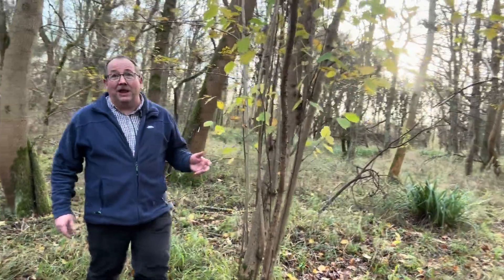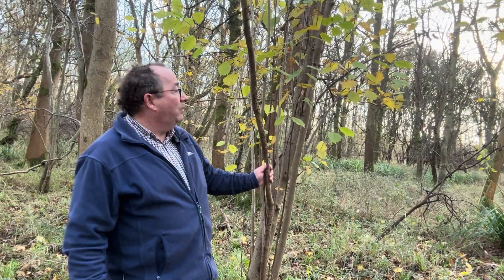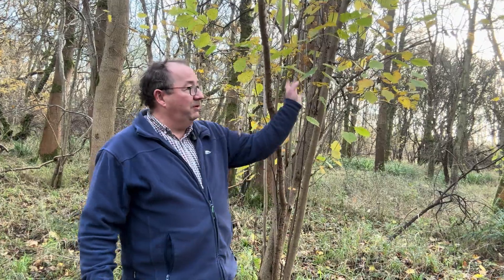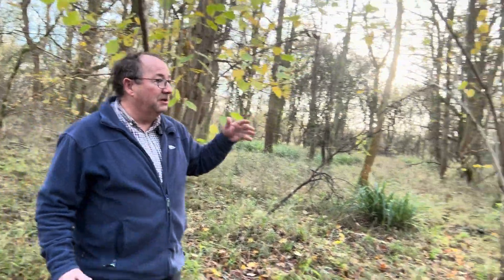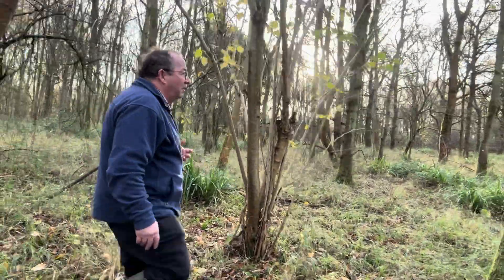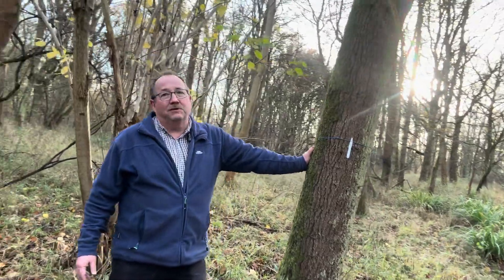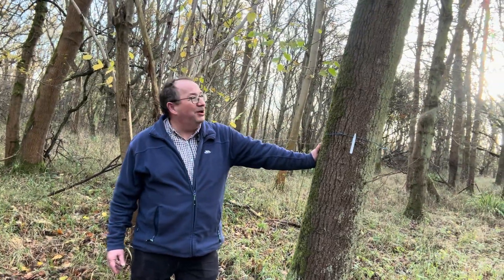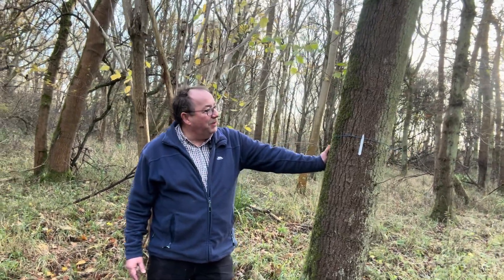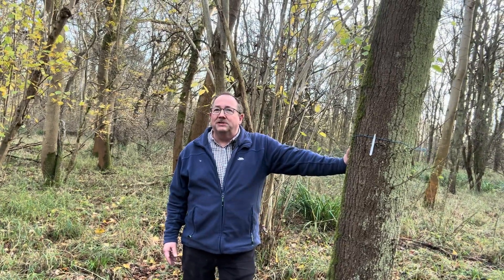It was then ploughed and left to naturally regenerate. And we've got a number of species: we've got hazel, we've got a lot of ash trees, and we've got quite a lot of oak trees as well. So this specimen here, which is number 1454, is quite an impressive tree. And they're all getting to a good size now.